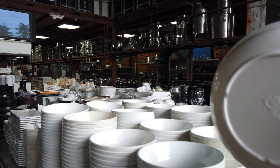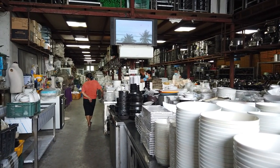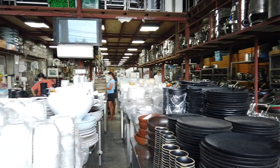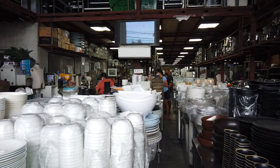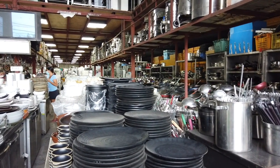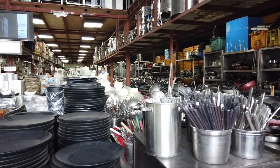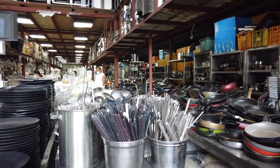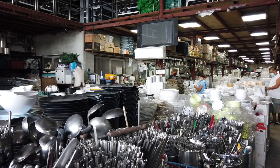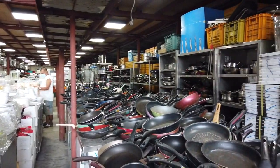They also have used melamine wares for serving, sold by kilo. Used melamine is 170 pesos per kilo. Brand new melamine is 280 pesos per kilo. The quality of the melamine here is thick and very high. For used utensils, the price is 450 pesos per kilo. For used pots and pans, that will be 350 pesos per kilo.